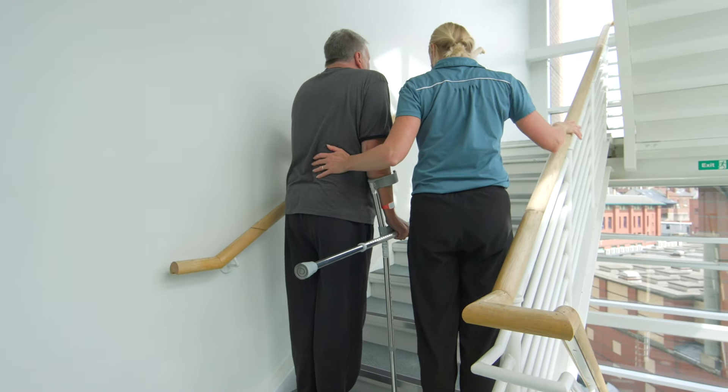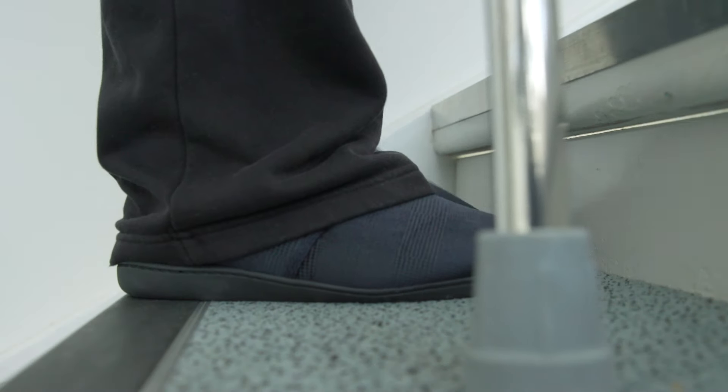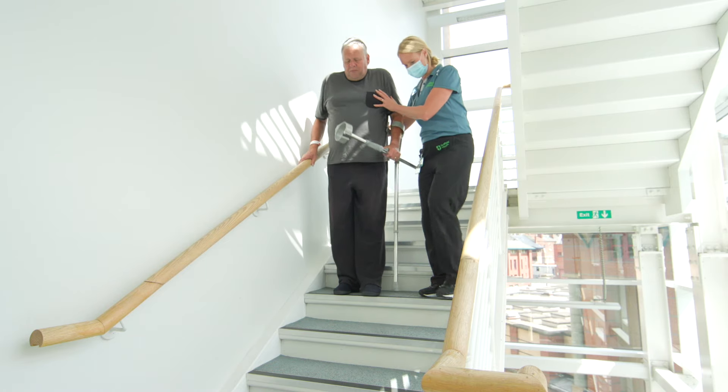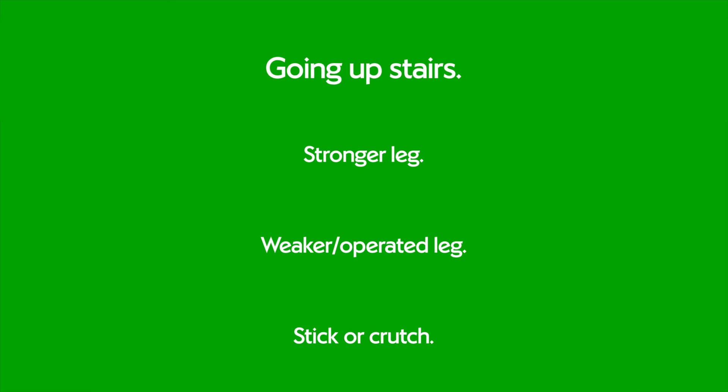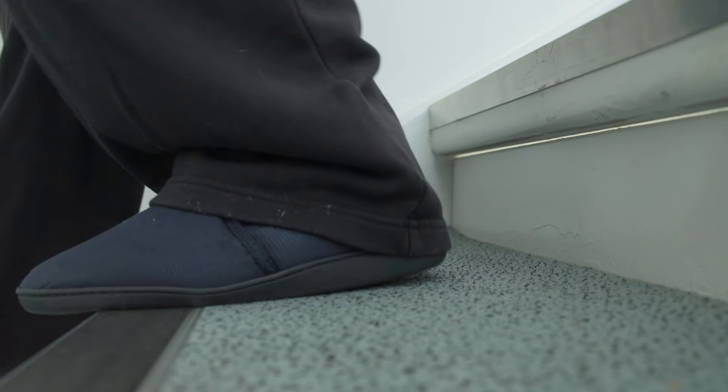If you have stairs at home, we'll practise these before you go home. A handrail makes life a little easier, but we can show you without one if you don't have one at home. Going upstairs, use your stronger non-operated leg first, then follow with your operated leg, and then the crutch. Coming back down, put the crutch down first, followed by your operated leg, and then your better leg.